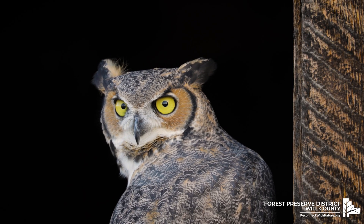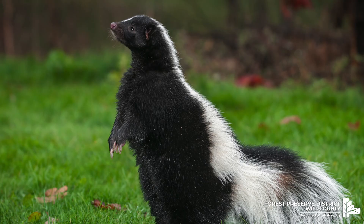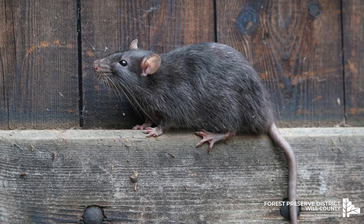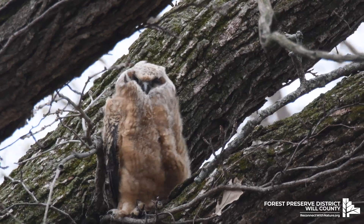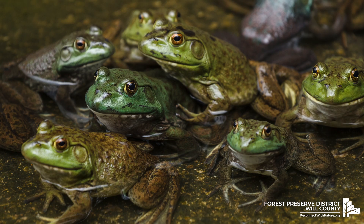These owls eat mammals including rabbits, skunks, ground squirrels, possums, rats and mice. They're also known to eat other birds as well as snakes, lizards, frogs and insects.